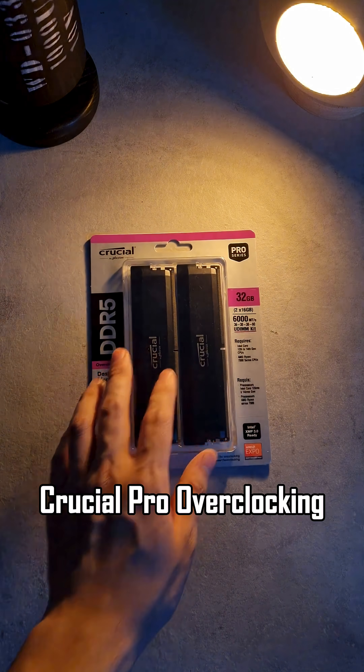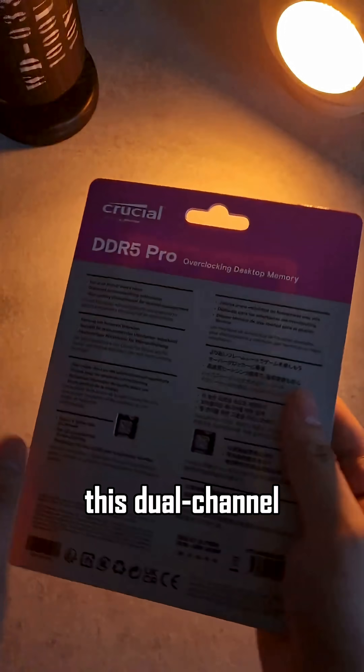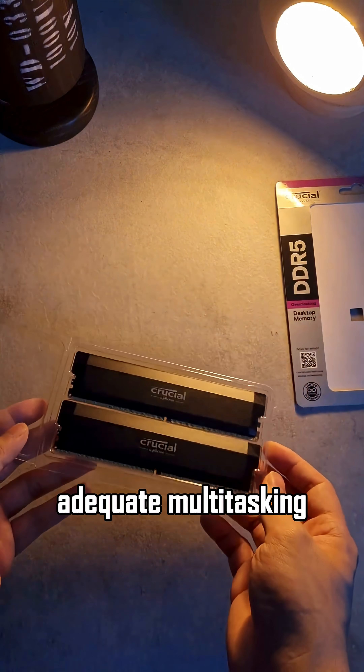RAM: Crucial Pro Overclocking 32GB DDR5-6000 CL36 Kit. This dual-channel kit comes with 2x16GB sticks to provide adequate multitasking and frame rate speeds.